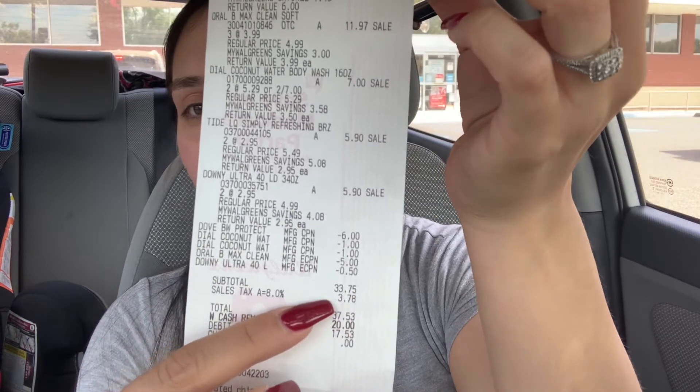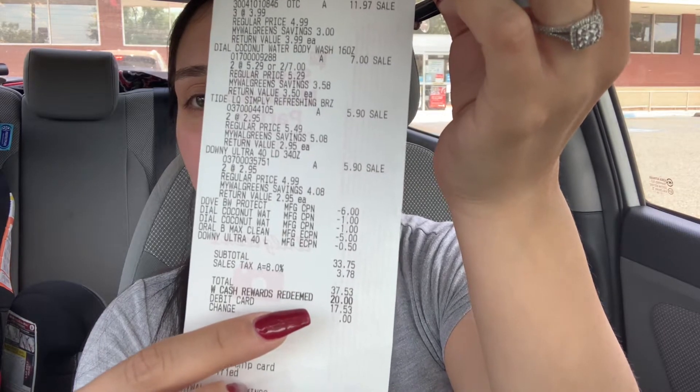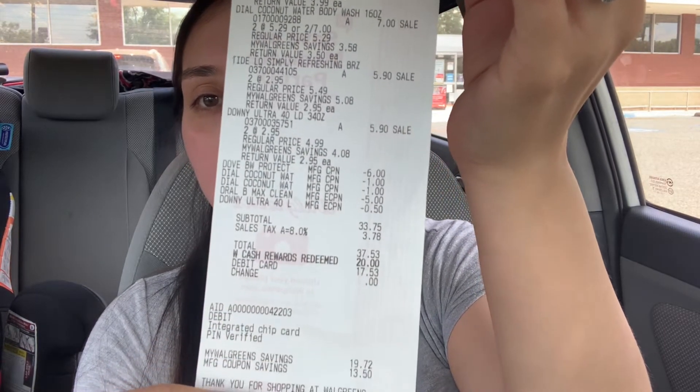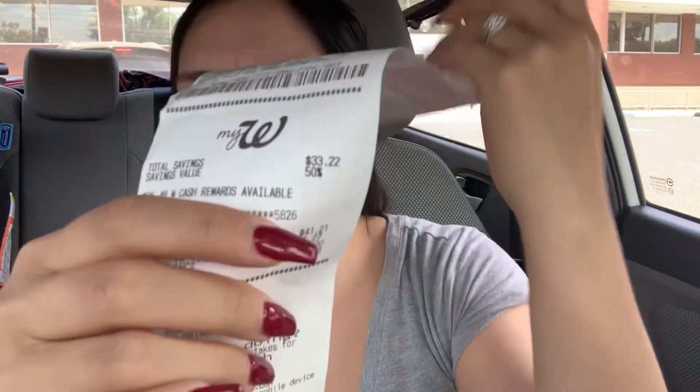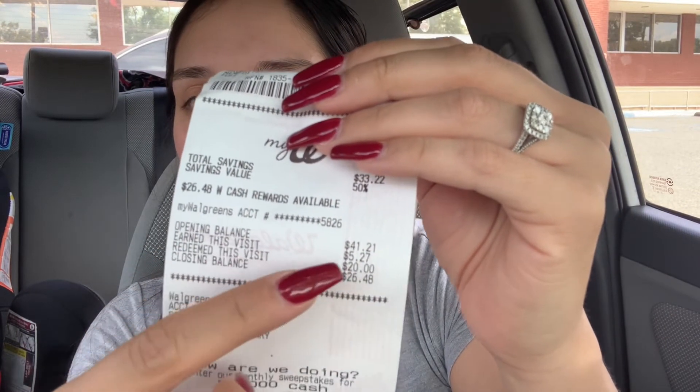It worked awesome. My subtotal was $33.75, which is quite high. I rolled $20 in Walgreens cash, so with tax I paid $17.53. My subtotal was $13.75. I got back $5.27 in Walgreens cash — $5 for spending $25 and $0.27 for everything else. I got back $18 in register rewards; everything printed as it was supposed to. Here are four register rewards — the Gillette, the Oral-B, the Dove, and the Downy. Here's a $4 for P&G, $4 for P&G, $4 for P&G, which is $12. I rolled the $6 register reward from the Oral-B into my second transaction.